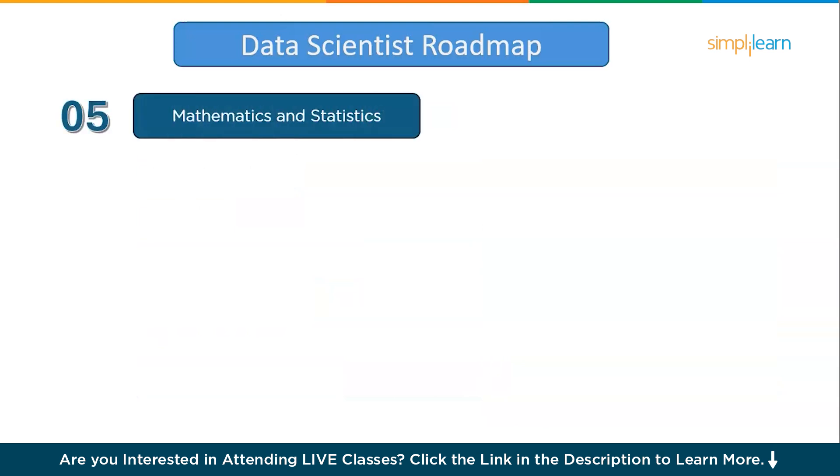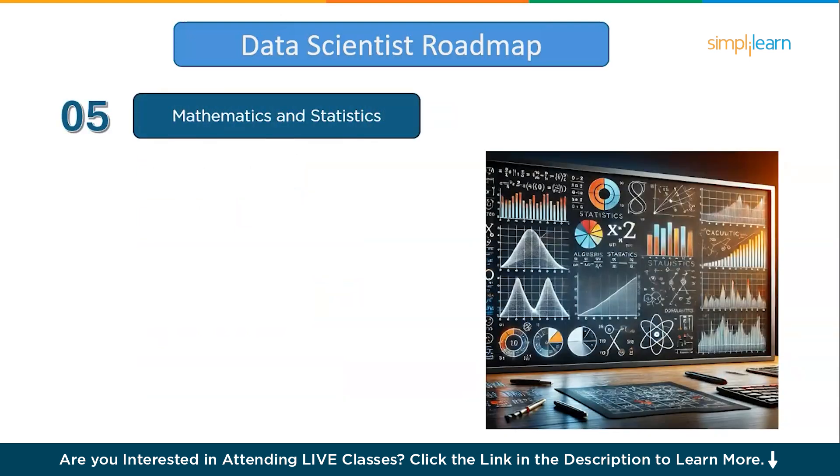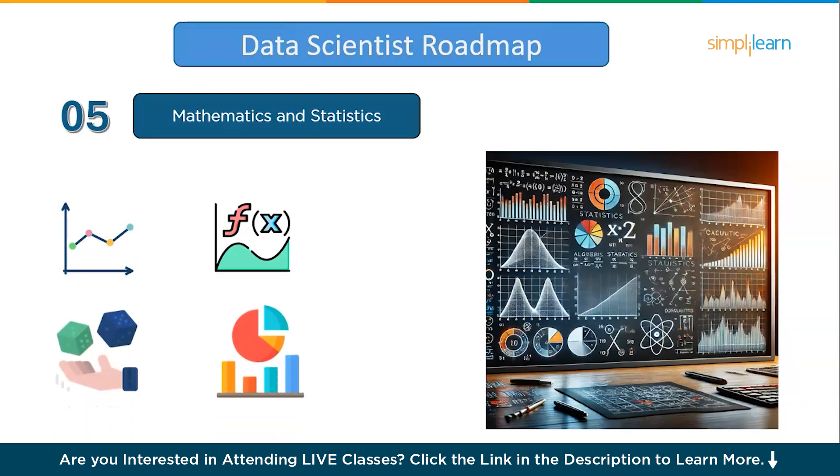Moving on to the fifth step: mathematics and statistics. Mathematics and statistics are essential for data science because they form the backbone of data analysis, model building, and interpretation. Topics like linear algebra, calculus, probability, and statistics give data scientists the tools to understand data patterns, perform accurate analysis, and make data-driven decisions. Mastering these areas enables you to build robust models, validate results, and tackle complex problems confidently, making you a well-rounded and skilled data scientist. Make sure you spend two months to cover these topics.